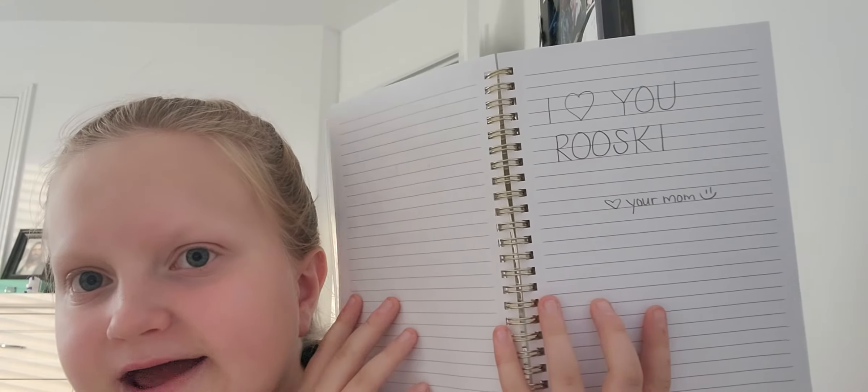Video ideas: scooter, dance on deck, camping video, back to school. I'm not going to show you anything else. This is the one thing I do want to show you — this is from my mom. It says 'I heart you Ruski.' Heart. My mom.